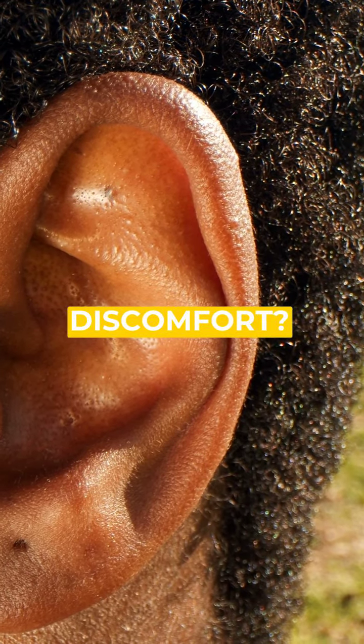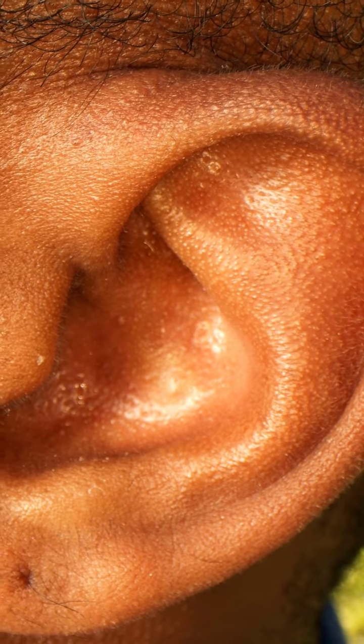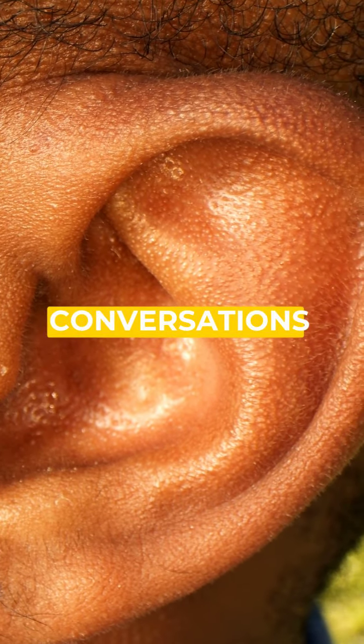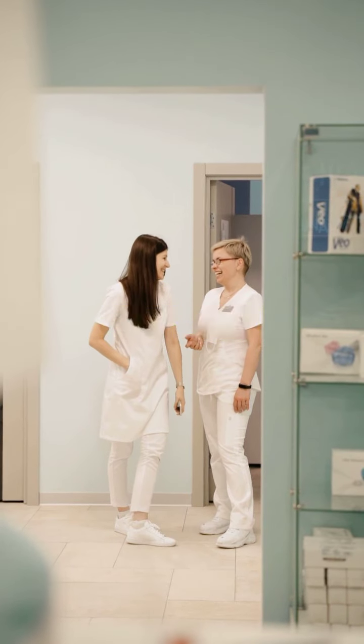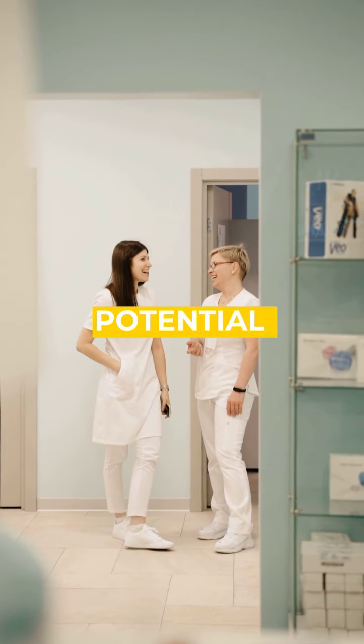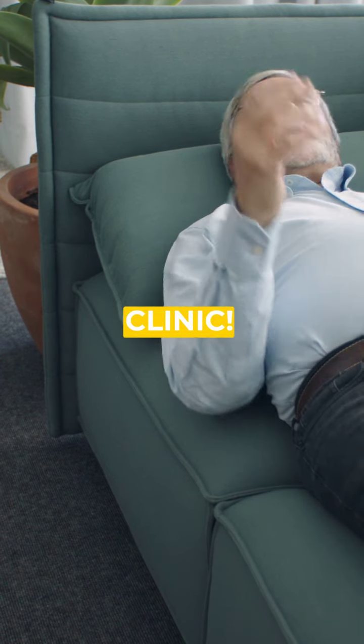Feeling blocked by ear discomfort? Discover the magic of clear hearing with Hearing First Watford. Experience the joy of vibrant conversations and crystal clear sounds with our top-notch microsuction earwax removal. Unleash your full potential by getting rid of earwax build-up at Watford's finest ear clinic.